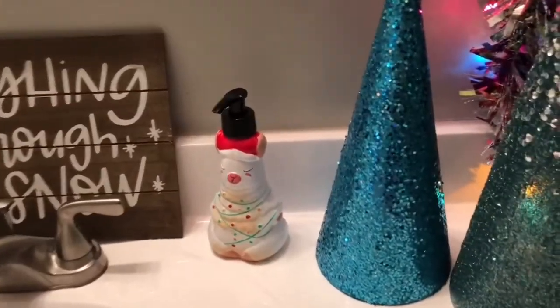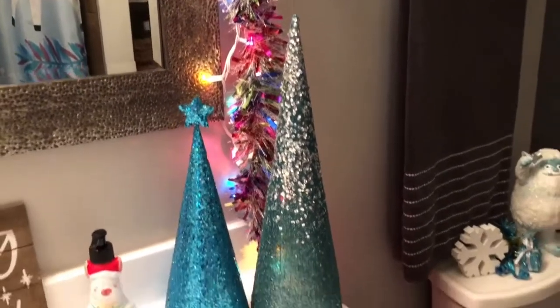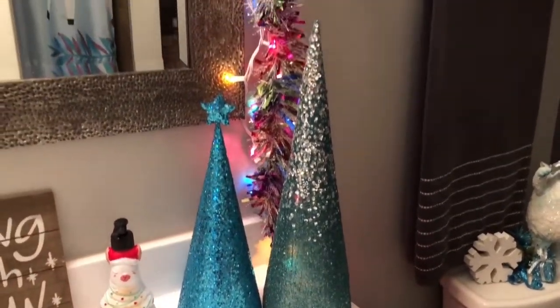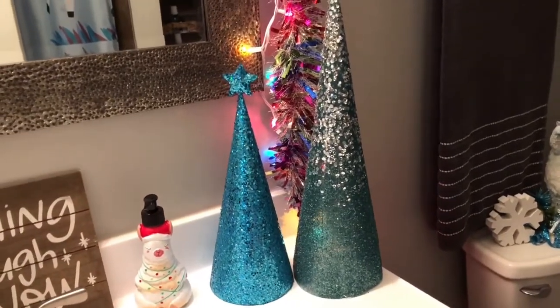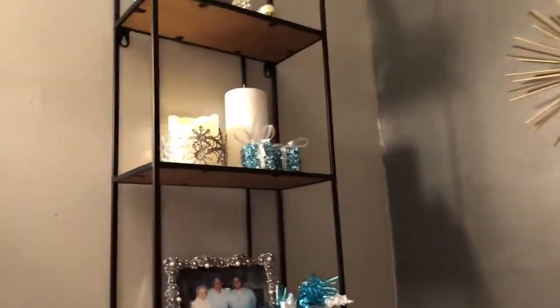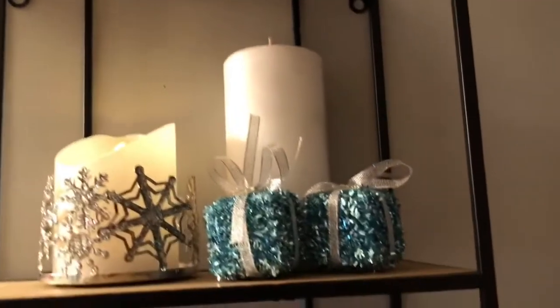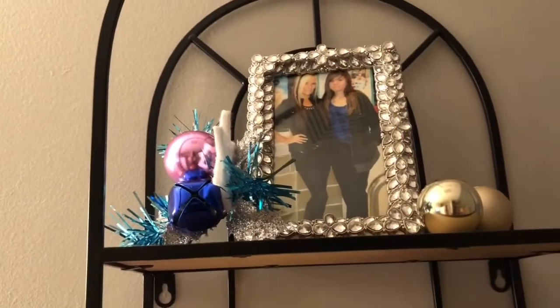I got this little llama hand soap from Big Lots, and I got these two teal glittery trees at the At Home store last year. I decorated the shelf above the toilet.